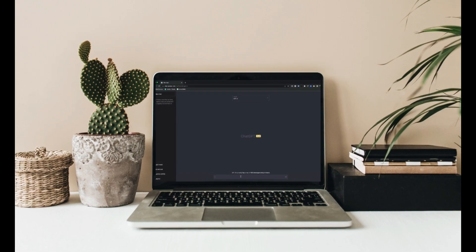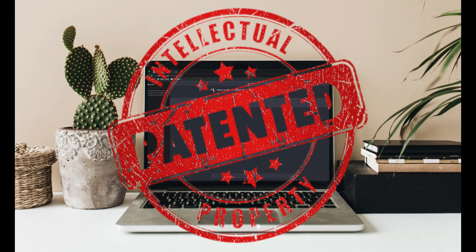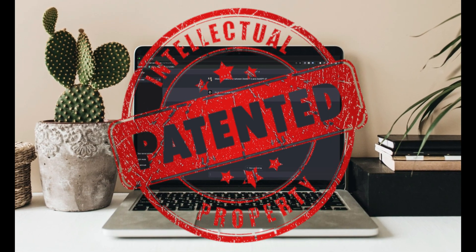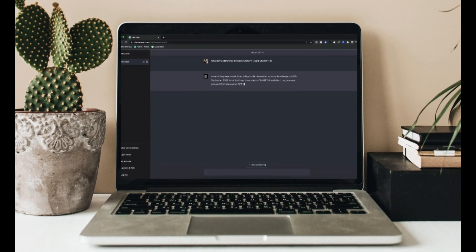All positives, right? Does generative AI have any negative factors to it? While generative AI holds tremendous potential, it also raises ethical considerations. As AI systems generate content autonomously, questions of ownership, intellectual property, and accountability come into play. It's crucial to navigate these challenges responsibly to ensure the benefits of generative AI are harnessed ethically.